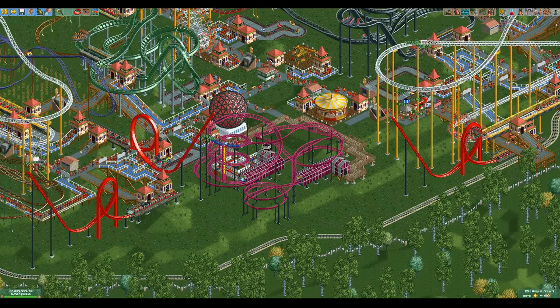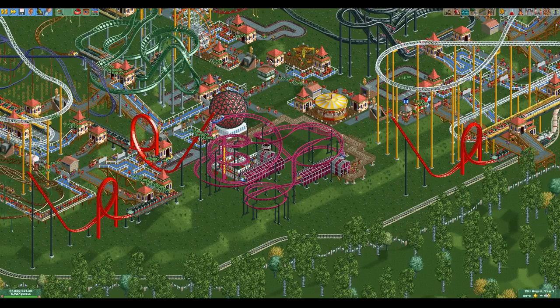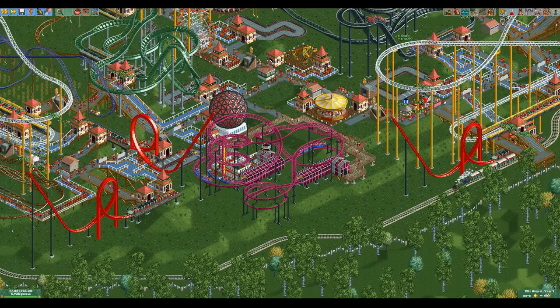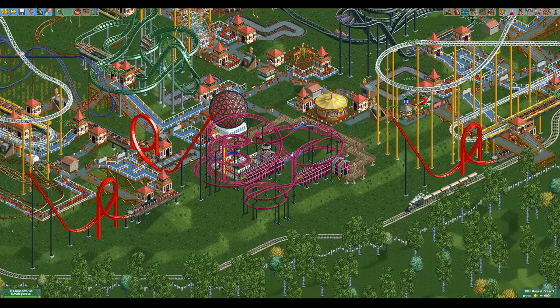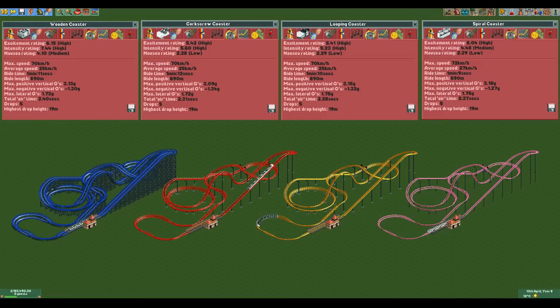The spiral coaster has one huge redeeming quality: possibly the best excitement to intensity ratio out of all coaster types. It does not have a super high excitement rating, but it does have an incredibly low intensity and nausea rating. Looking at a wooden coaster, a corkscrew coaster, a looping coaster, and a spiral coaster all identical, the spiral coaster has by far the lowest intensity rating — in fact, the lowest natural intensity rating out of all coaster types.